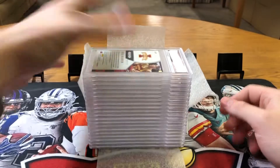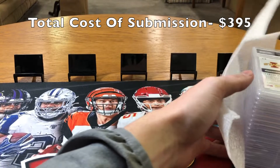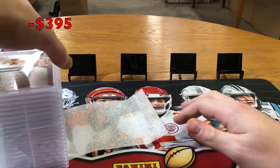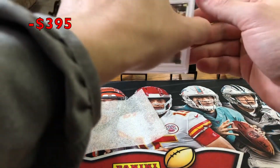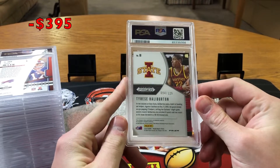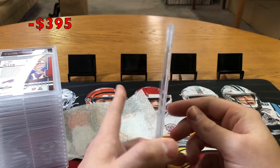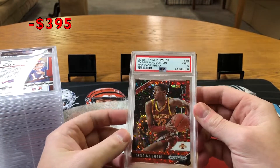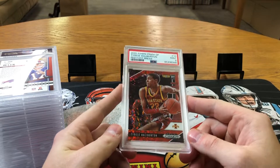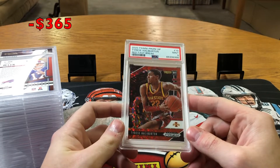Let's start right at the top. We got a 2020 Prism Draft Picks Tyrese Haliburton numbered to 125. I don't remember what this grade was — let's see. Red fast break — I got a nine on it. I'm not sure why I got a nine, but nothing less. Nice little team card in his college uni. That's pretty.